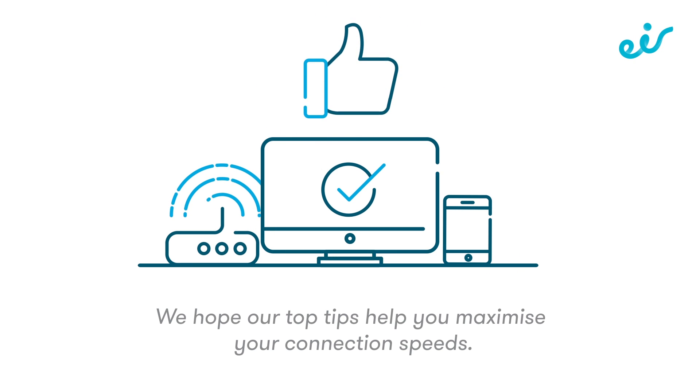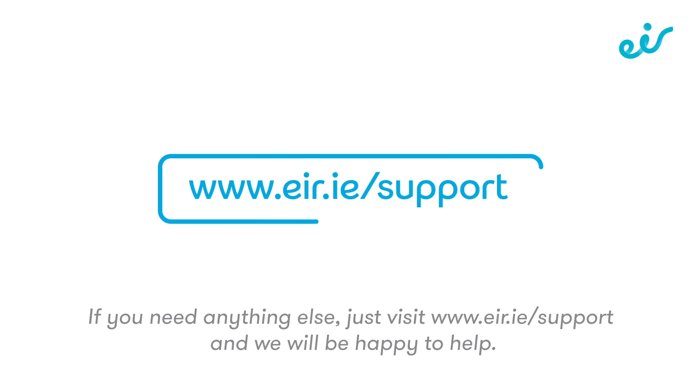We hope our top tips help you maximize your connection speeds. If you need anything else, just visit www.air.ie/support and we will be happy to help.